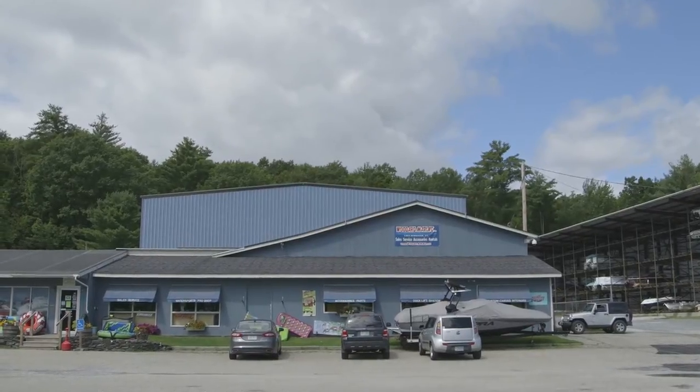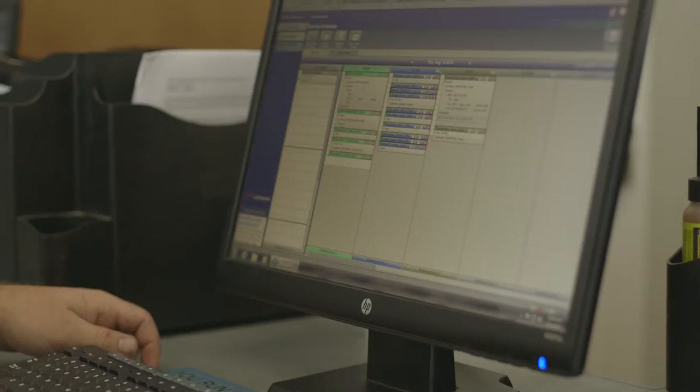We have a fleet of 35 boats delivering to four different lakes plus the current lake that we reside on, and so it's a lot of information to keep track of.